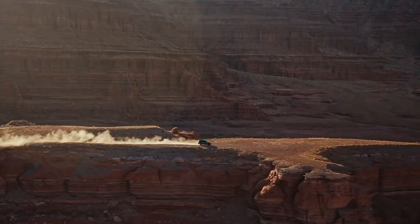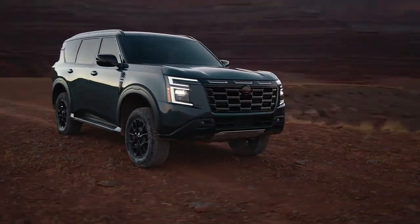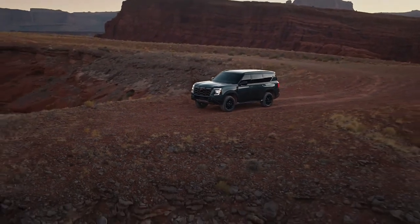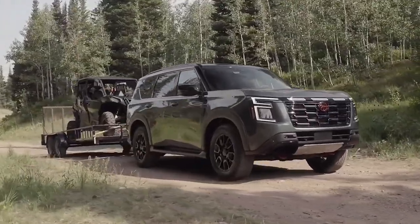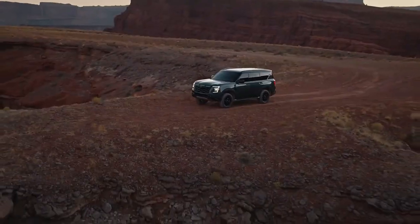The naturally aspirated 3.8-liter V6 produces 236 kilowatts of power and 386 Nm of torque. This engine is unlikely to come to Australia. Australia will instead get a 3.5-liter twin-turbocharged petrol V6 that replaces the outgoing V8.